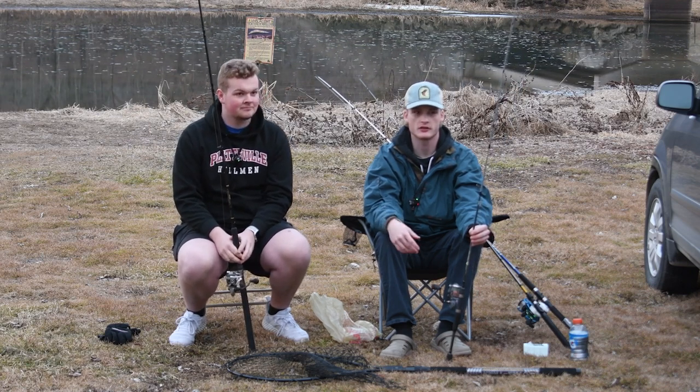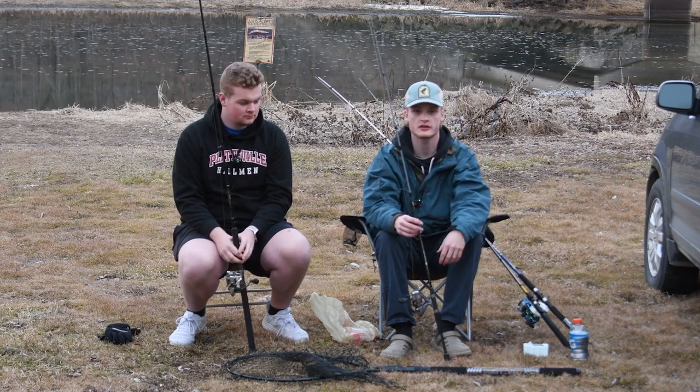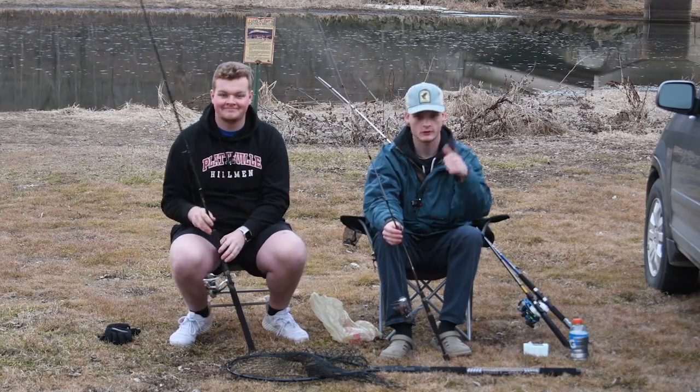The entry level on this one is going to be a little bit easier. We're just using worms, hot dogs, and hooks, and we're going to be sitting here waiting for big fish to come by. So let's get fishing. Let's go.